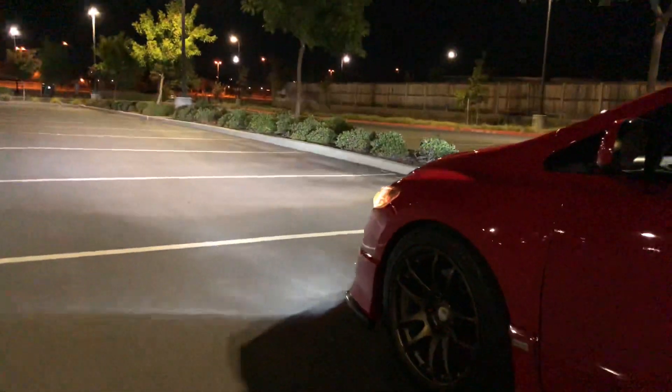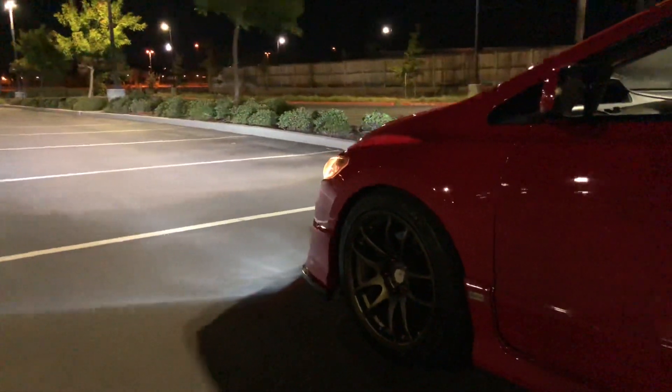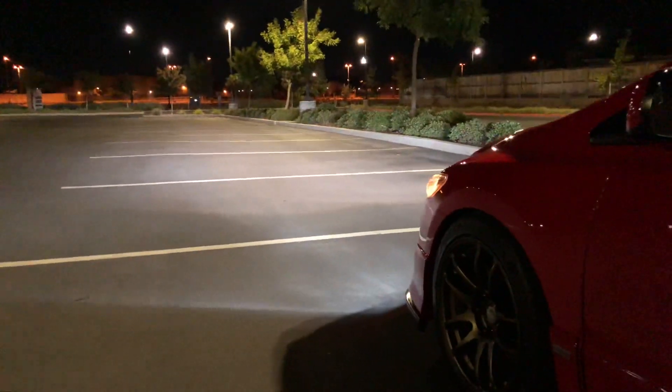Hey, what's up, this is the Kong man. I just put in LED fog lights today and it's nighttime now so I can finally show them off.